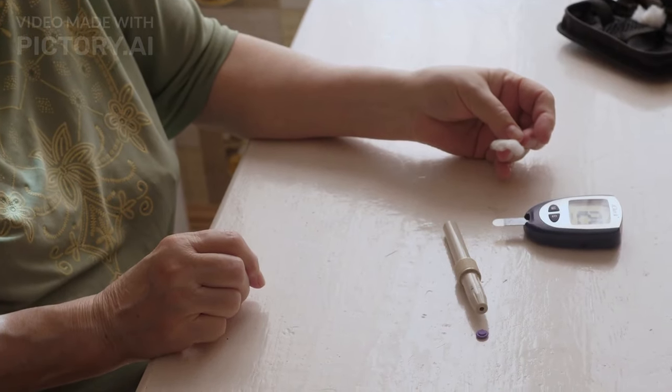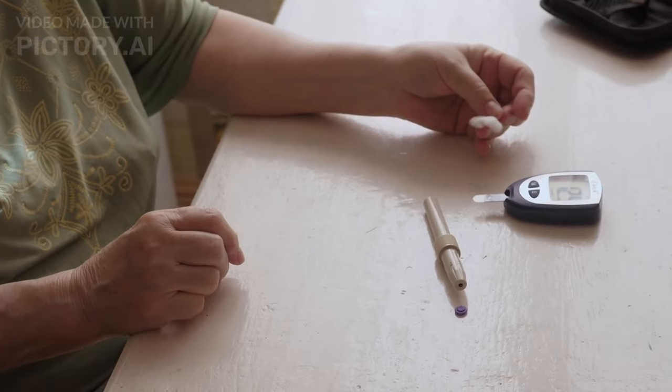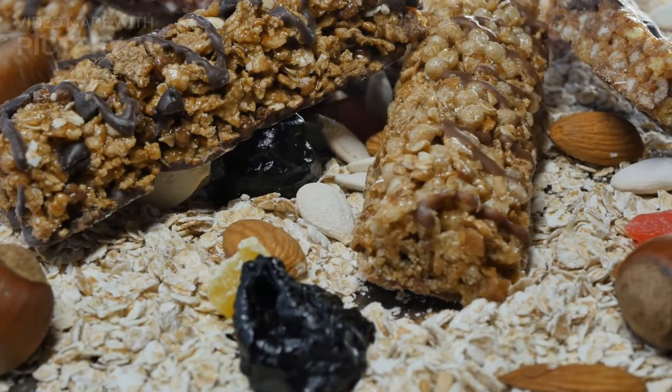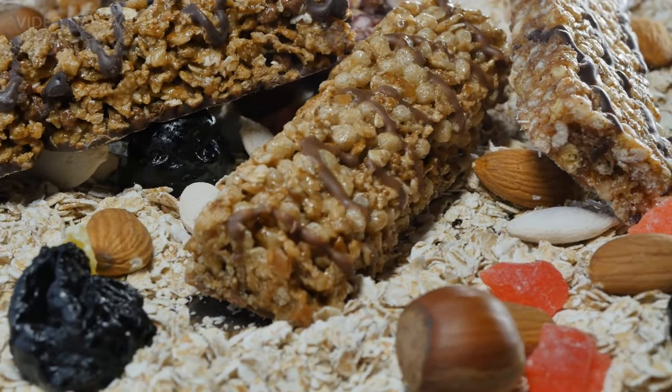To kick off our journey toward better health, it's crucial to grasp the concept of glycemic index, or GI. Foods with a low GI release glucose slowly, preventing sudden spikes in blood sugar levels. Our recipes focus on incorporating these low GI ingredients, ensuring a steady and controlled release of energy.